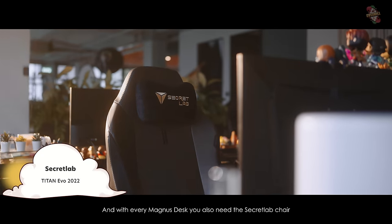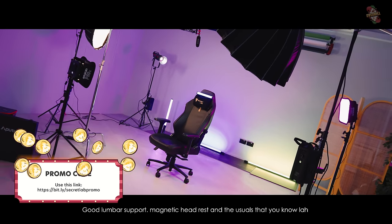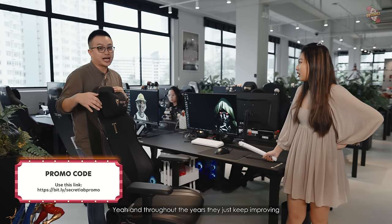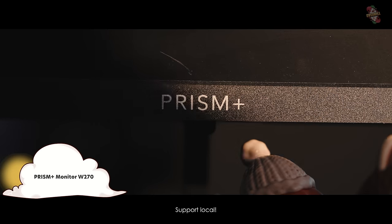With every Magnus table, you also need a Secret Lab chair. I've been using it for many years — it's a really very good chair. Good lumbar support, magnetic headrest. Throughout the years they just keep improving. All our monitors are Prism — because why? Support local.